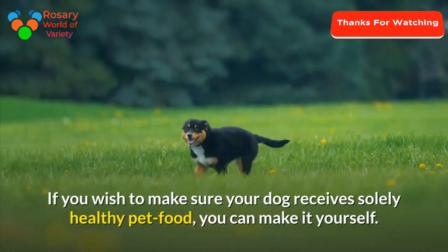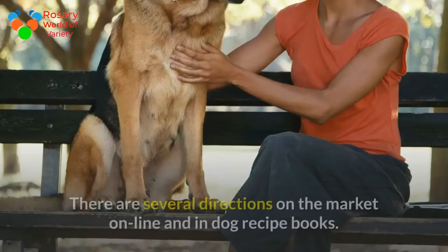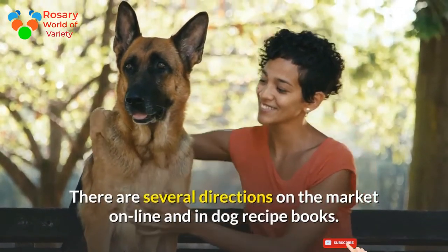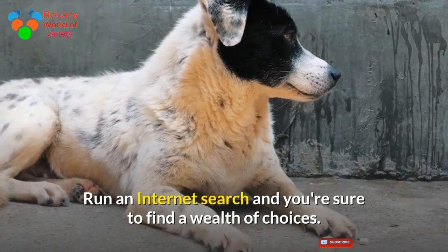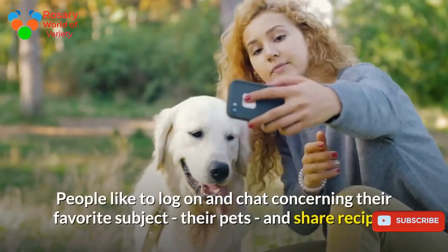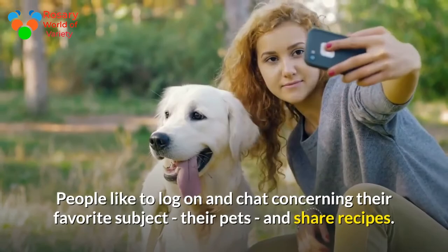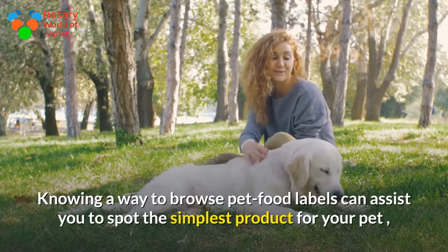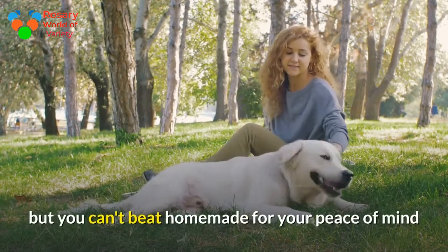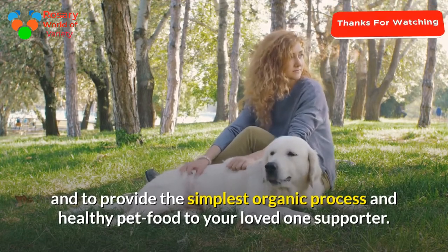If you want to make sure your dog receives only healthy pet food, you can make it yourself. There are many recipes available online and in dog recipe books. Run an internet search and you're sure to find a wealth of choices. Look for dog-related forums where people share recipes. Knowing how to read pet food labels can help you spot the best products, but you can't beat homemade for peace of mind and to provide the healthiest food to your beloved pet.